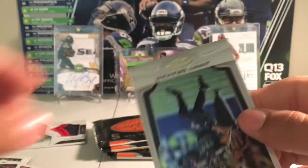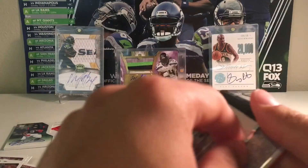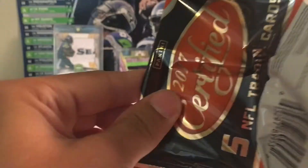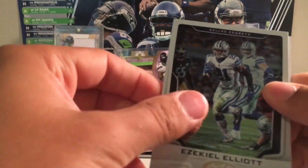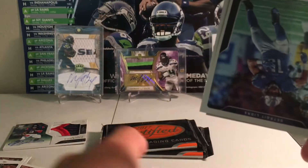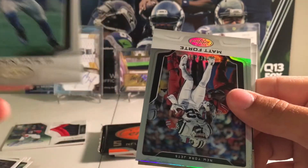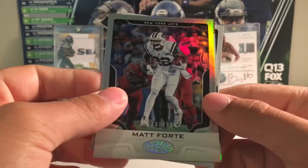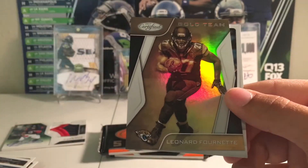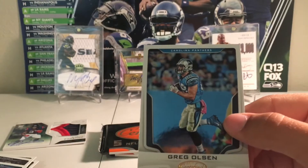Adrian Peterson accomplishments. And Jimmy Graham. Zeke. We have another auto in here. Golden Tate. Matt Forte to $4.99. The gold team Leonard Fournette — nice. And Greg Olson.